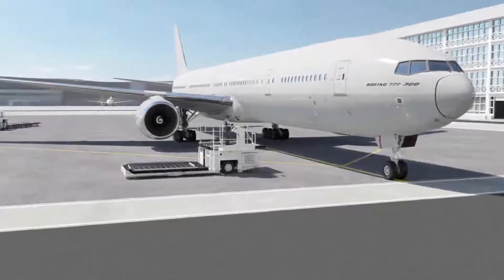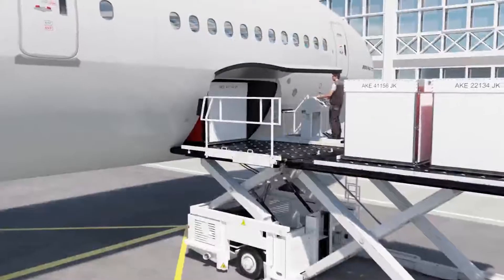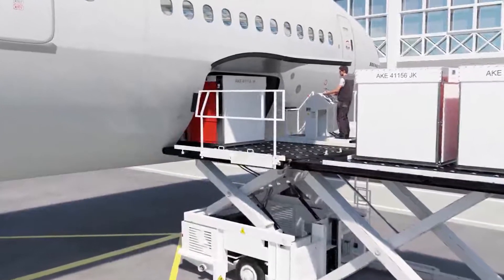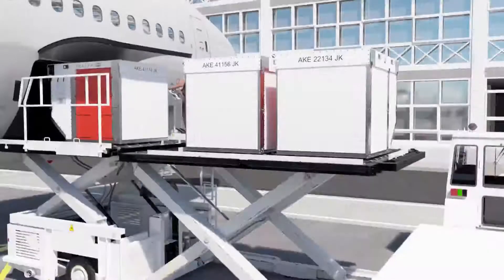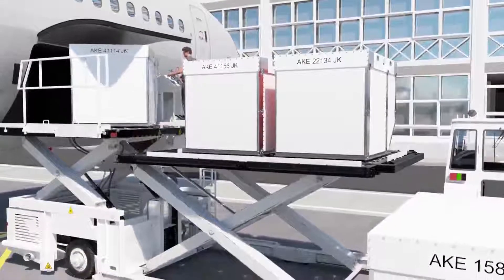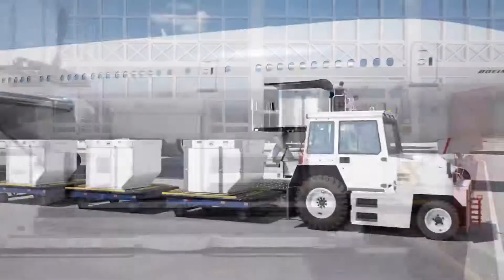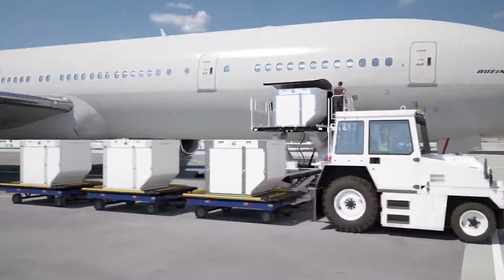The innovative collapsible unit load device, or CULD, is a paradigm-shifting product that will allow operators to change the way AKE containers are managed and stored. The CULD has been designed to be fully compatible with existing airport baggage handling system and cargo handling system infrastructure, as well as airport handling platforms.